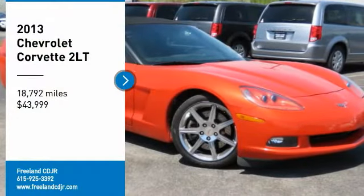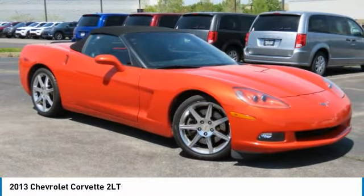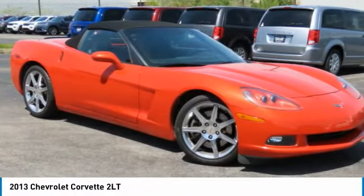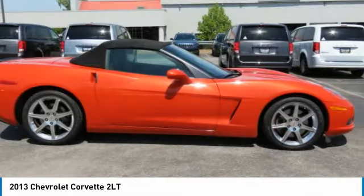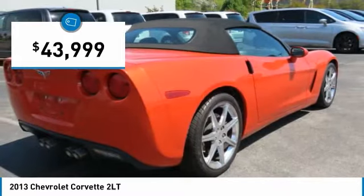You are going to love the 2013 Corvette. The Chevy Corvette is America's best-known nameplate. If you are looking for sharp and fast, the Vette is for you, and is priced below $45,000.